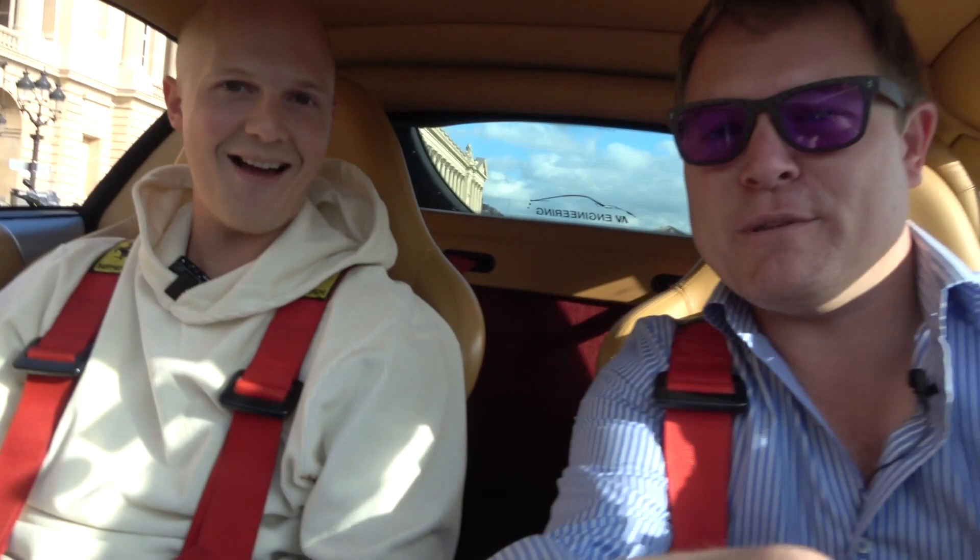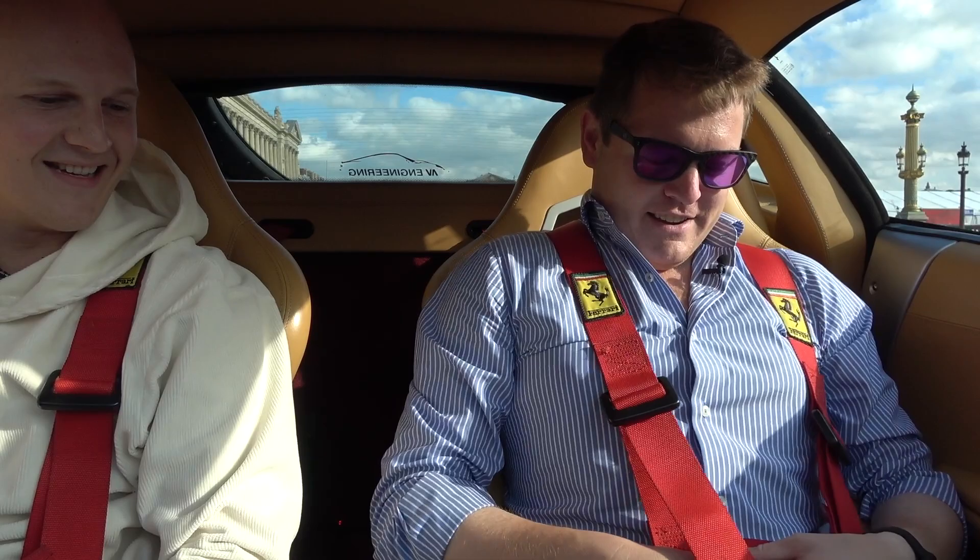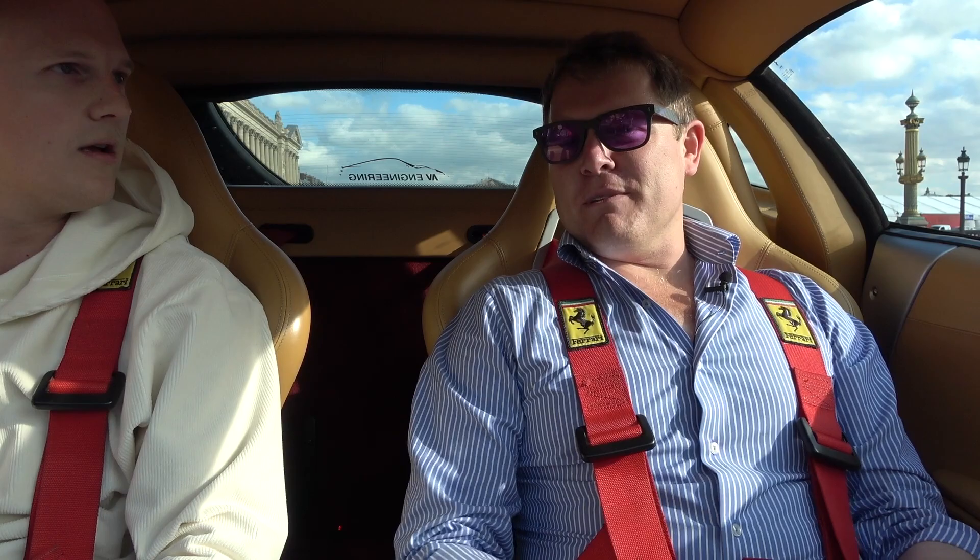I'm not sure Paris is the best place for you to first experience this car. I think we should head that way — to the Champs-Élysées. Do you know what's at the top of the Champs-Élysées? Arc de Triomphe. I thought maybe you had a better surprise. What are you thinking — L'Étoile roundabout? Yeah, let's go.